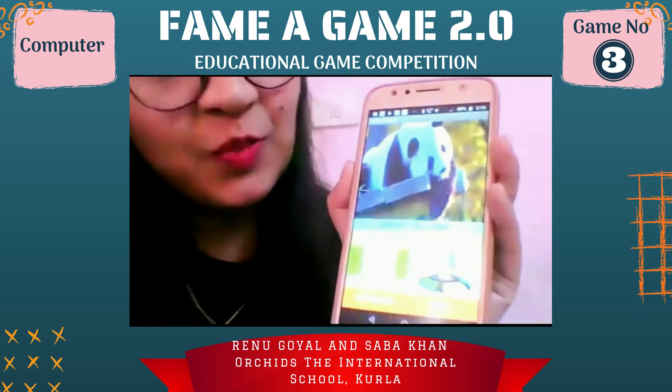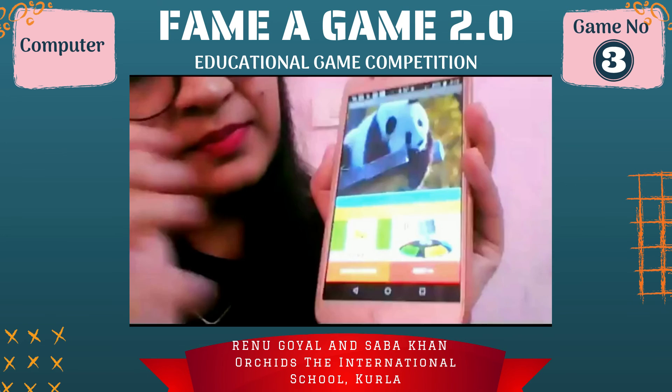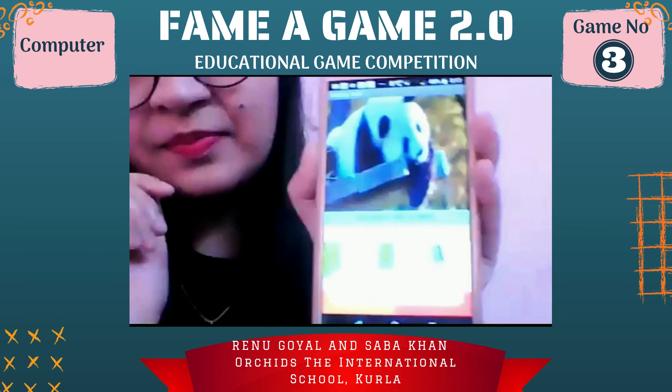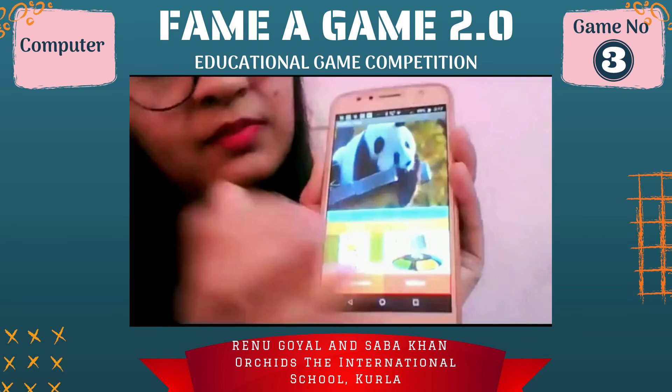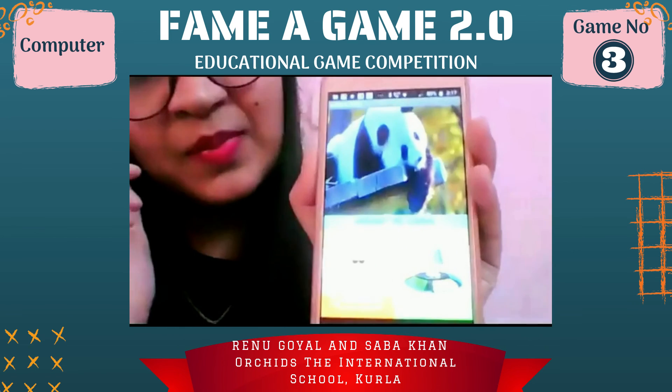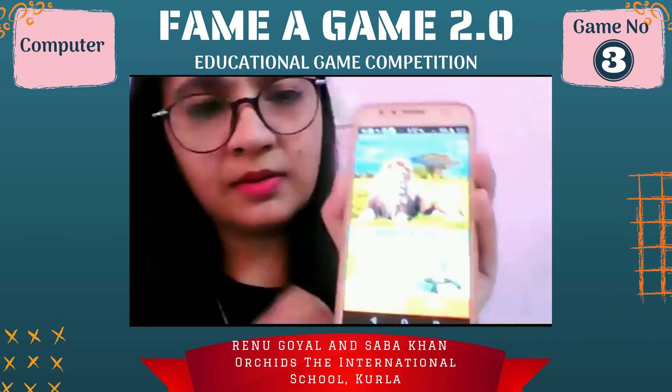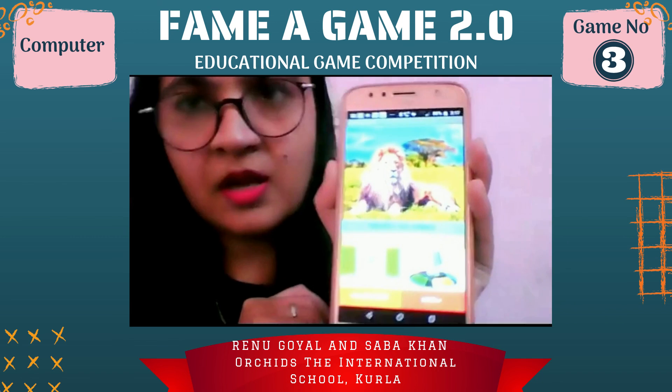Tap to listen to the animal sound and tap on mic to speak your answer. Panda — tap on orange button to check your answer. Correct answer, tap on green button to play more. Your final score is seven. You can play and try again.